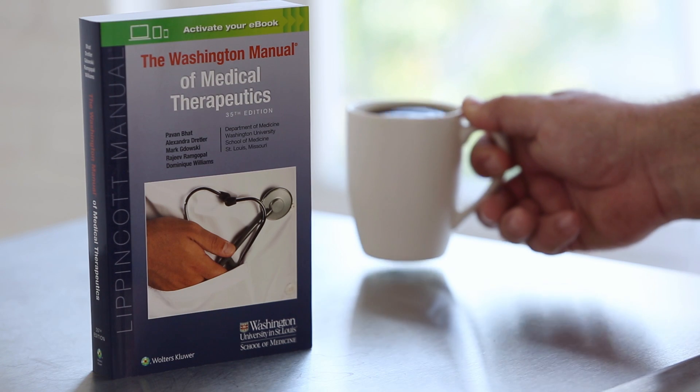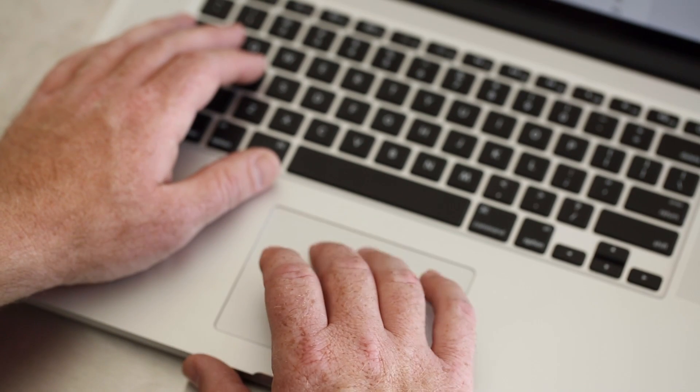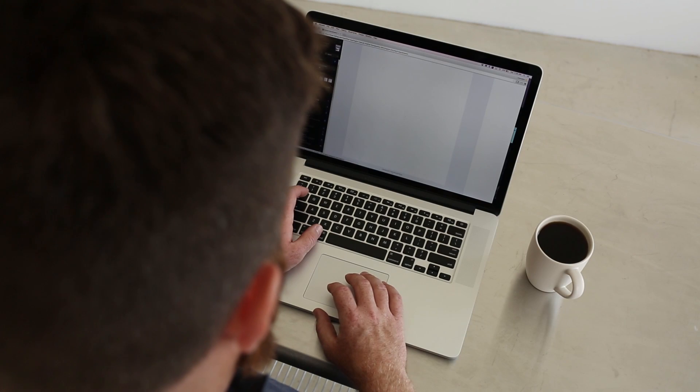For new residents, I always tell them to value the manual. The nice thing about the manual is that it does give you those bite-sized summaries of individual topics that when you do have 15-20 minutes, you can do a quick review.